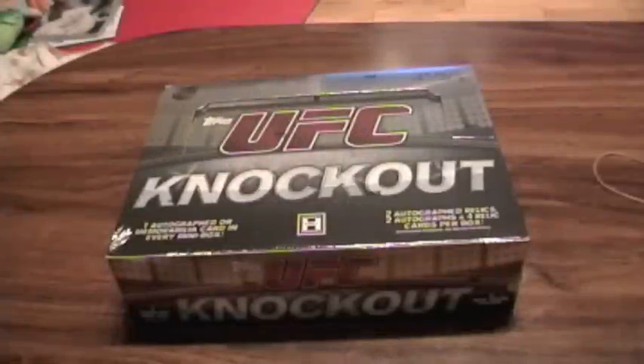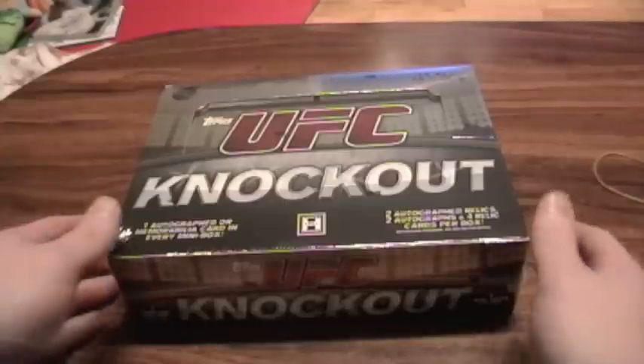Welcome to another box break brought to you by Canada Card World. Today we've decided to crack a case of UFC Knockout from Topps and see what the fuss is all about. This is apparently Topps' first high-end release of a UFC product. Most of their other ones have been fairly popular and this one should be loaded with some goodies.